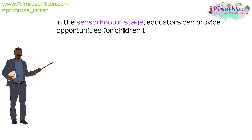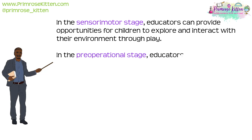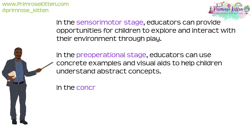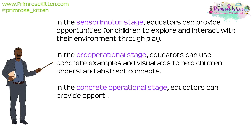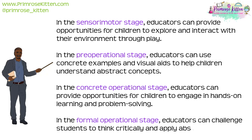In the sensorimotor stage, educators can provide opportunities for children to explore and interact with their environment through play. In the pre-operational stage, educators can use concrete examples and visual aids to help children understand abstract concepts. In the concrete operational stage, educators can provide hands-on learning and problem-solving. In the formal operational stage, educators can challenge students to think critically and apply abstract concepts to real-world situations.